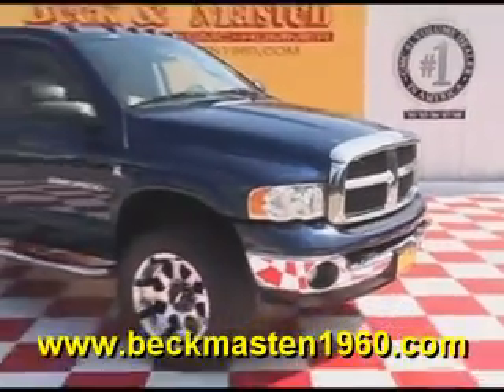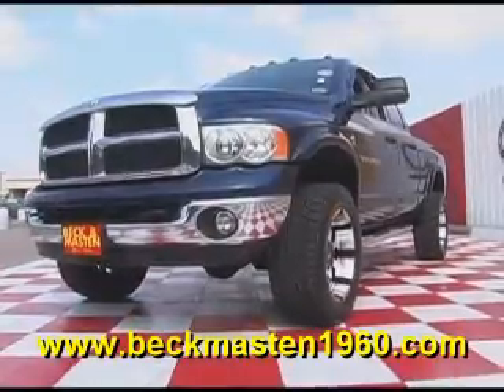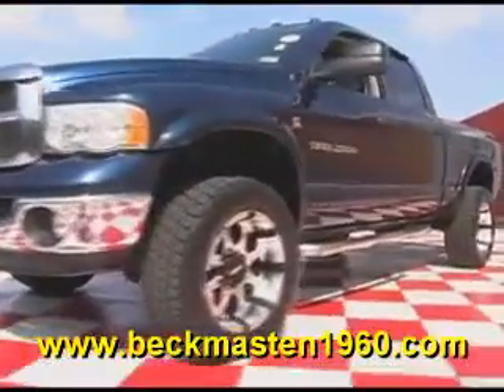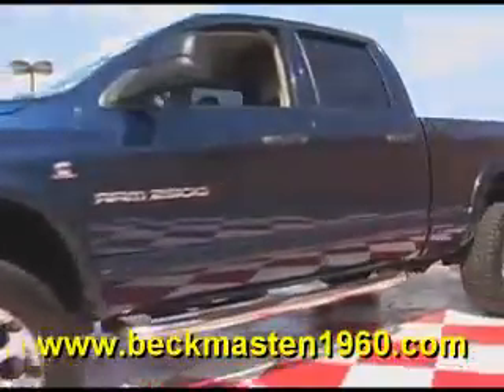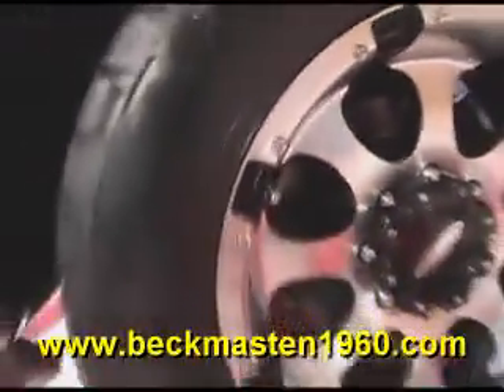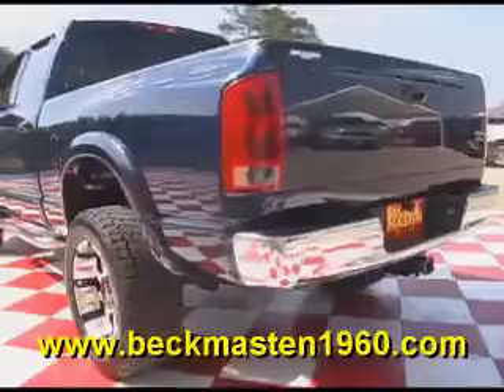Beckham Aster 1960 proudly presents this super nice 2005 Dodge Ram 2500 Cummins turbo diesel. This beautiful truck features nerf bars, a spray-on bed liner, a sliding rear window, 20-inch custom chrome wheels, a fifth wheel hitch, and a wind deflector.